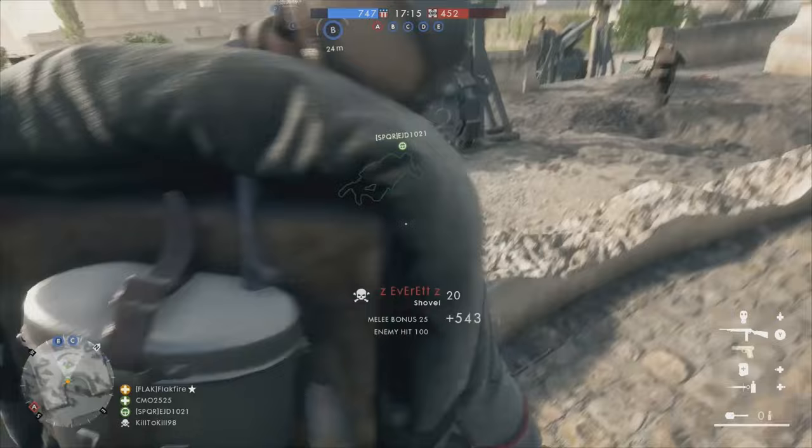When They Shall Not Pass was announced for Battlefield 1, I'd hoped to see these soldiers represented in the scout class uniform.